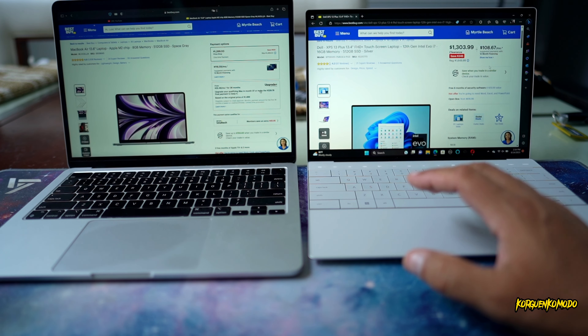The Dell specs: Intel 12th Gen Core i7 Evo platform, 16GB of RAM, integrated Intel Iris Xe graphics, 13.4-inch screen at 1920x1200 resolution, and 512GB of internal storage. The MacBook specs: Apple M2 processor, 8GB of RAM, M2 10-core GPU, 13.6-inch screen, and a higher resolution of 2560x1664.